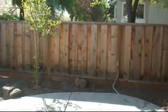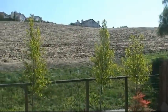Here's your backyard. Your backyard is not that big, but you do have this nice hillside right next to you.